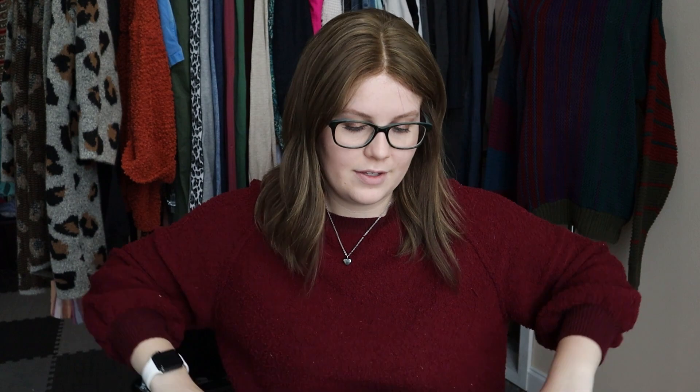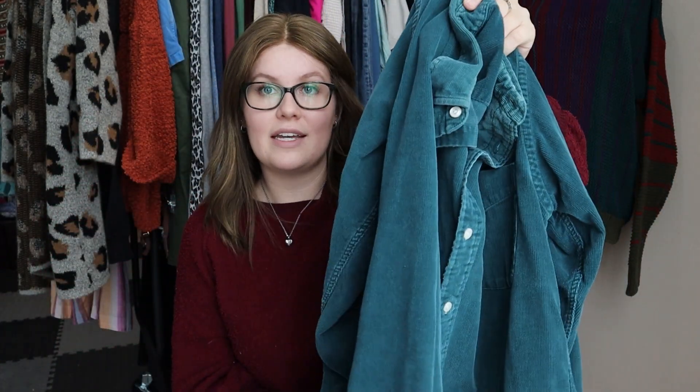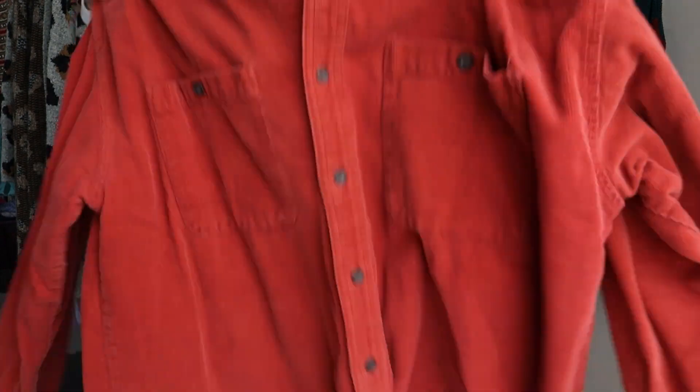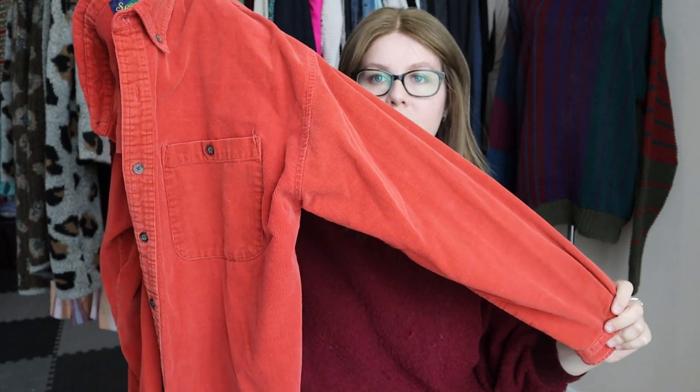These next two are very similar styles — both vintage brand. This one is Britches by the Great Outdoors, size medium, 100% cotton corduroy. A corduroy shirt jacket, or shacket. I have sold so many of these and especially in fall weather they sell so well. This one's a really pretty dark green teal color. I sold one the other day for about $42, so I'd probably expect around $35 for this one. The other is Specialty Collection, also size medium, 100% cotton corduroy in more of an orangey color — super cute.